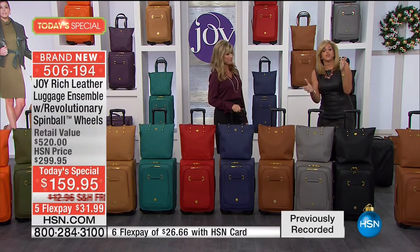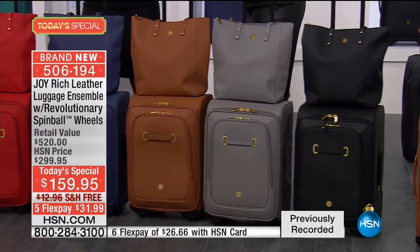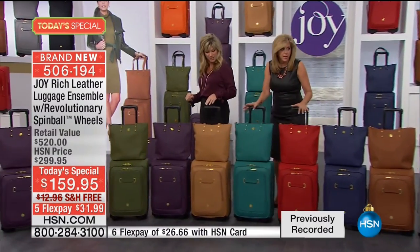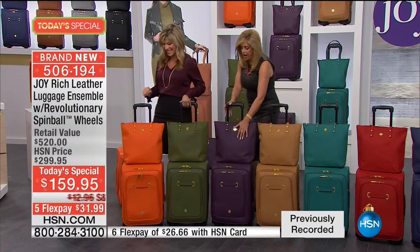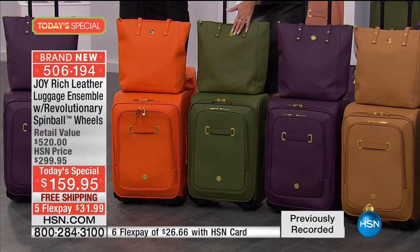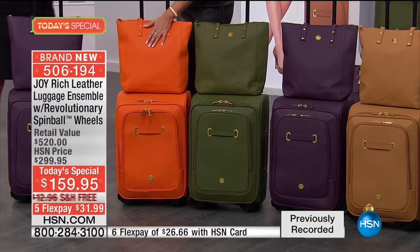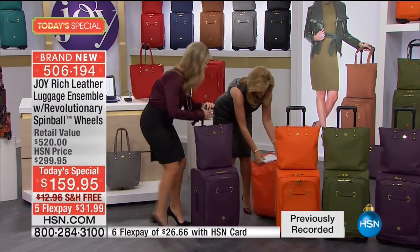When you get a value like this, you absolutely can't pass it up. It's the holiday season - give it as a gift to yourself or anybody you know that travels. Carry-on pieces are the number one needed pieces in your entire luggage repertoire. Colors: black, gray, cognac - best seller - red, teal, Saffiano leather, all of them. Beautiful camel. Violet - 300 left in that violet. Olive - 400 left in that olive. And the orange. They all come with luggage covers.